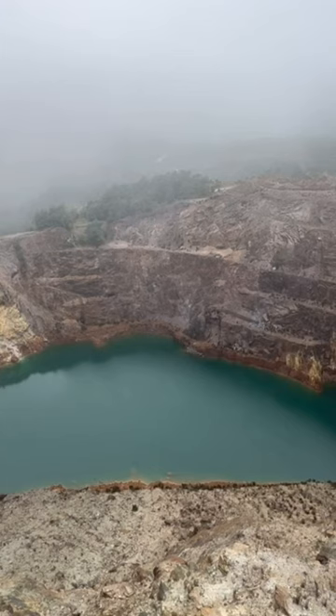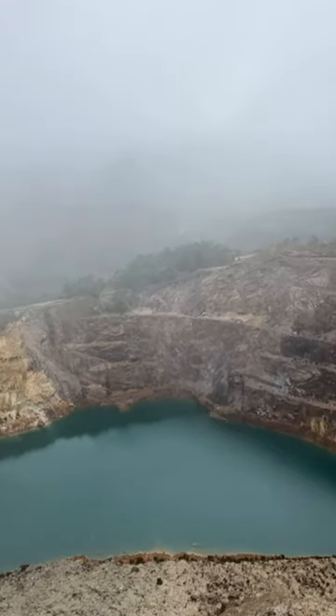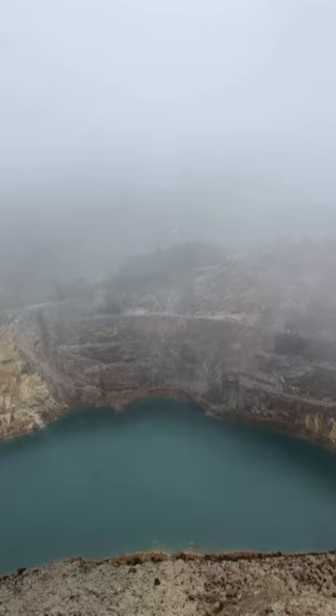When I arrived here, you couldn't see this pit — it was covered in clouds. It's a shame there's so much cloud around because there are some beautiful mountains here too. The Iron Blow copper mine, Queenstown, Tasmania.